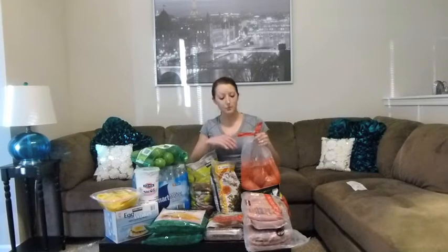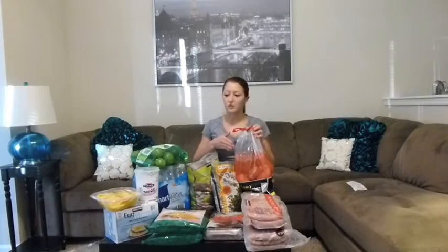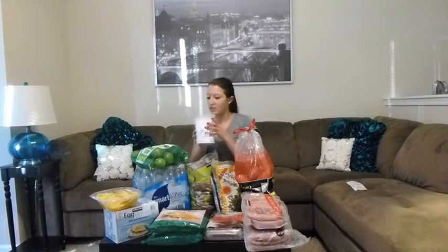For our carbs we picked up a big pack of sweet potatoes. When we cook them we'll cut them in half, and I'll actually cut them in thirds for my meals. For a snack we picked up Fage 0% yogurt. At the house we have some mixed berries in the freezer that I'll throw in with this Greek yogurt, and we have some stevia at the house that I'll put in here as well.